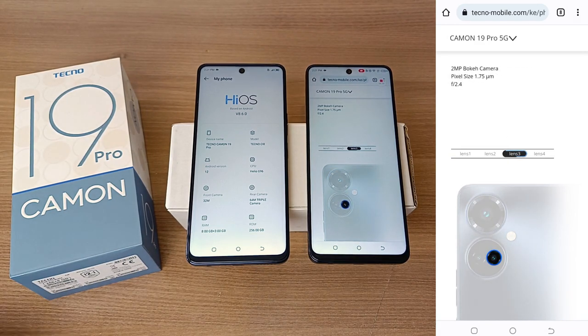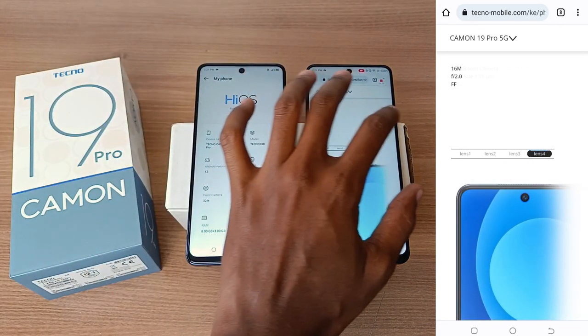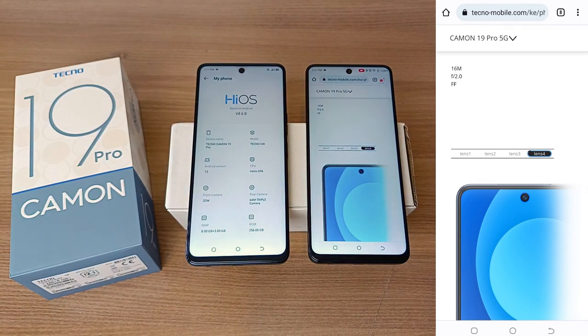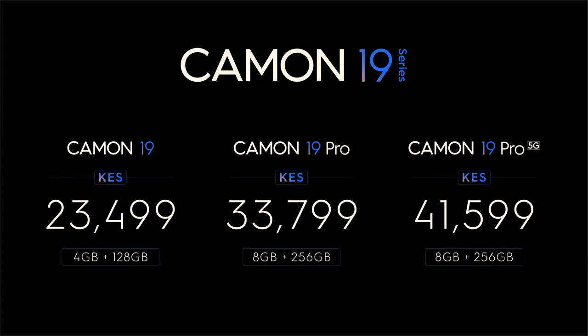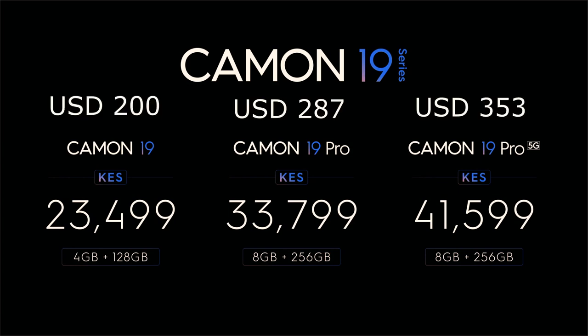The biggest difference between the Camo 19 Pro and Camo 19 Pro 5G is the price. The Camo 19 Pro goes for 23,499 Kenya shillings in Kenya, while the Camo 19 Pro 5G goes for 41,599 Kenya shillings.